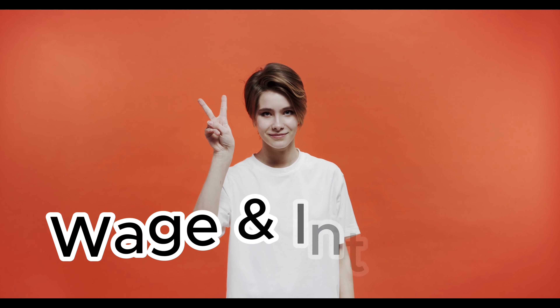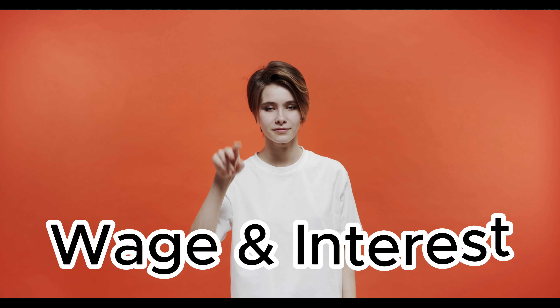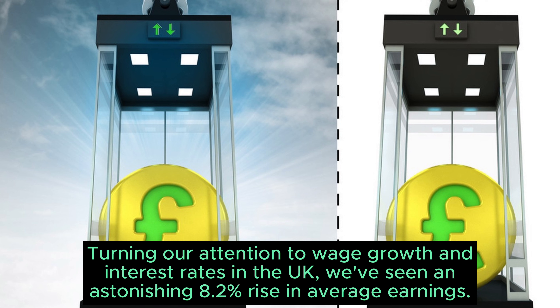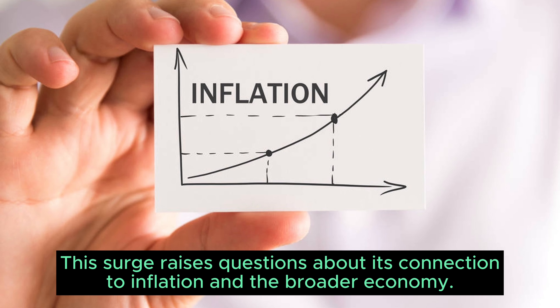Section 2: Wage Growth and Interest Rates. Turning our attention to wage growth and interest rates in the UK, we've seen an astonishing 8.2% rise in average earnings. This surge raises questions about its connection to inflation and the broader economy.